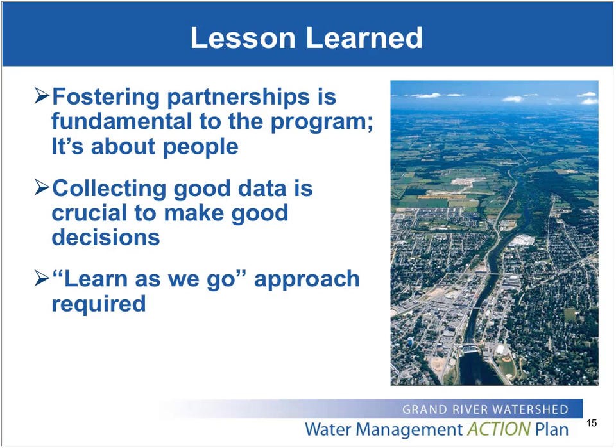We've had to adopt a learn-as-we-go approach to this program because it is the first of its kind in Ontario. There's no recipe manual or handbook that we can follow. It requires an innovative way of thinking, trying new things, being willing to accept the risk that things are not always going to work out exactly as we expect, and being ready to learn from both those successes and challenges.